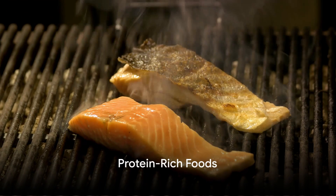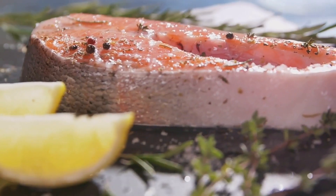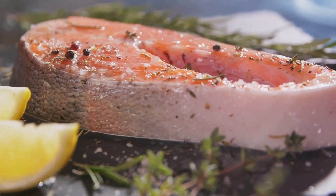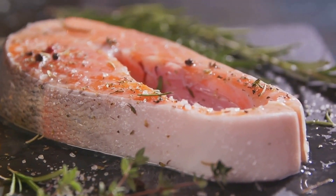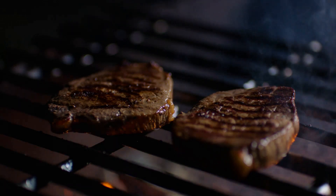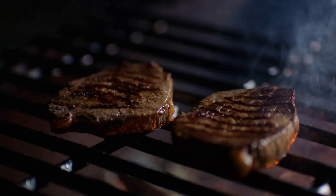First up on our list we have protein-rich foods. Protein is a powerhouse nutrient when it comes to boosting metabolism. It's the building block of our muscles and it's vital for their repair and growth. When we work out we break down muscle fibers, and protein is what helps build them back up stronger than before.